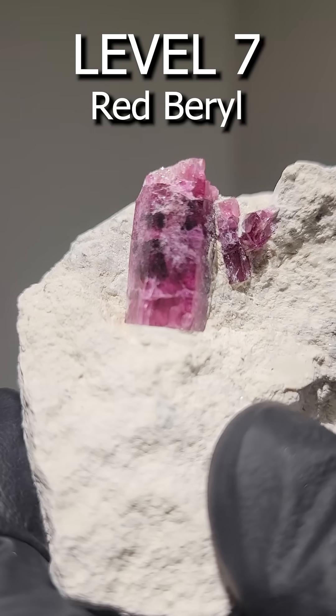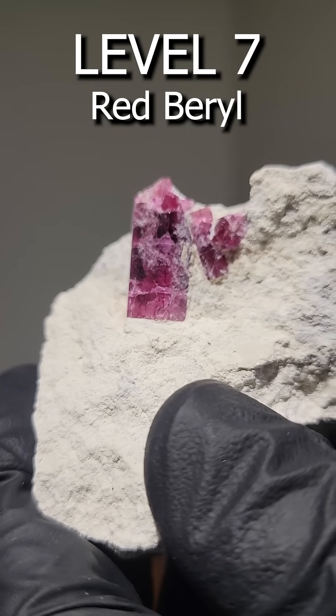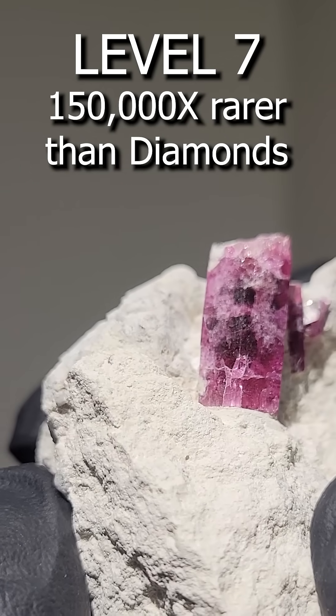Level 7. Red Barrel is found only in the southwestern United States. This specimen is from Topaz Mountain in Utah.